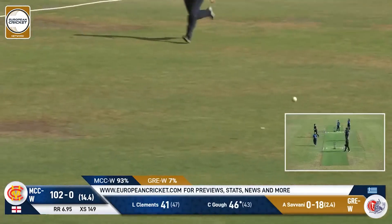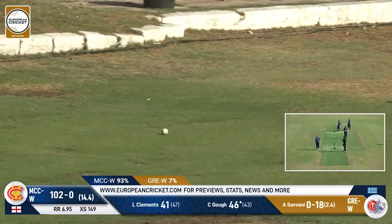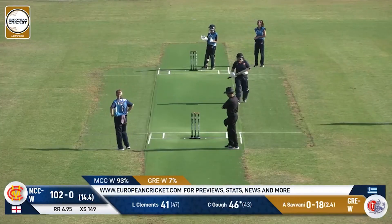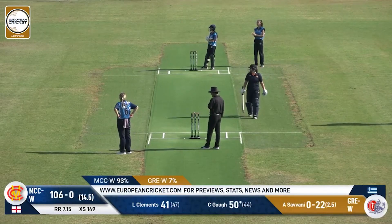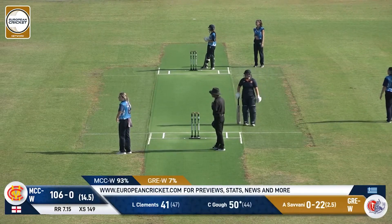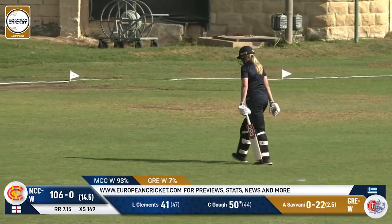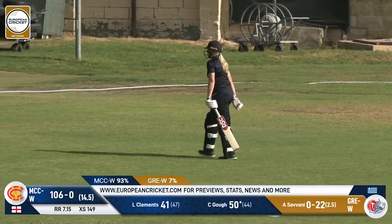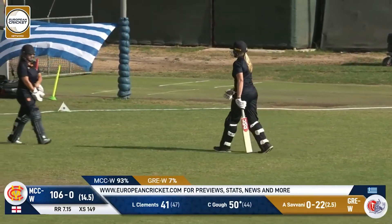Lofted over the top and again it's going to be another boundary — four more, and that will be 50 for Christina Goff. She walks off, she knows she's made her 50. That'll be 50 and retired. Very good innings and she comes off with the cannons going off. She'll be happy with her efforts — 50 off 44 for the German national representative, playing for the MCC on her first tour.